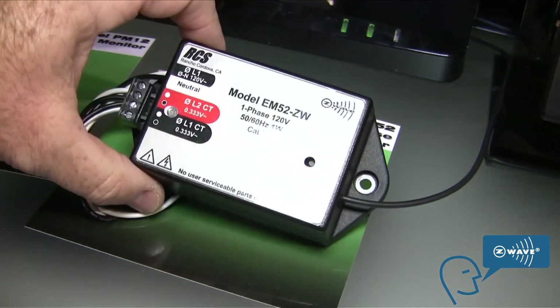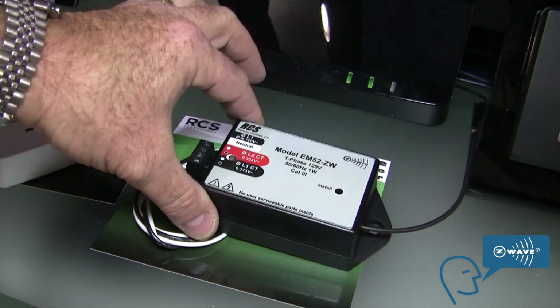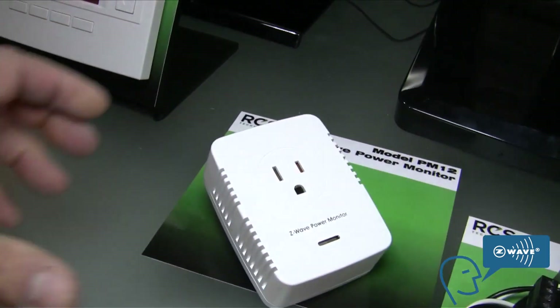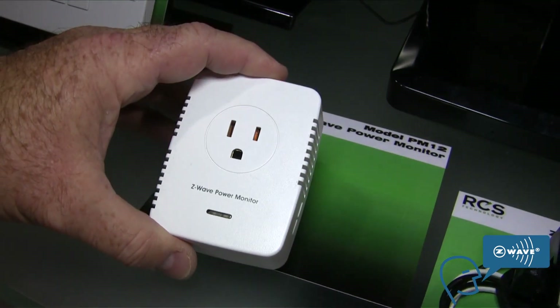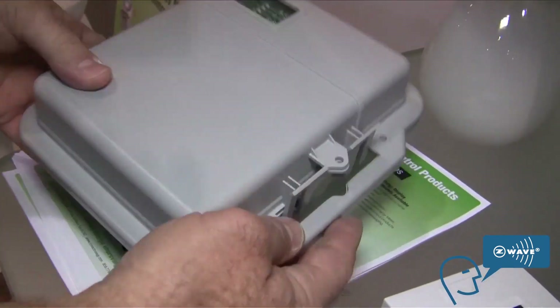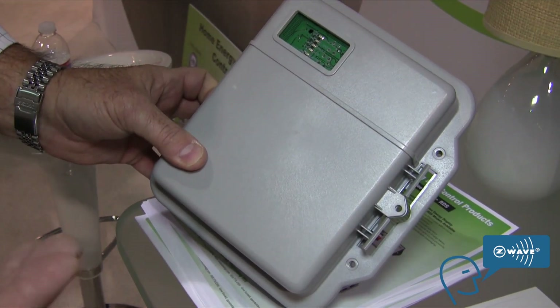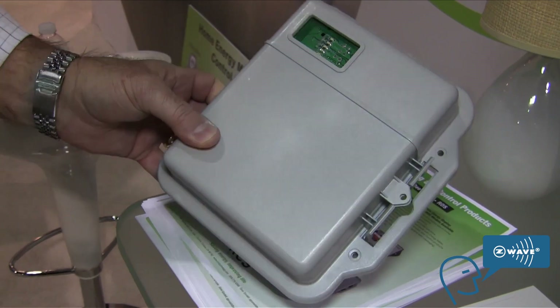The personal smart meter fits in the energy can and allows the homeowner to see their whole house energy monitoring. The plug-in smart meter allows the homeowner to monitor individual loads in their home. And then this is our large load monitor, which allows the homeowner to monitor pools, spas, and water heaters as well.